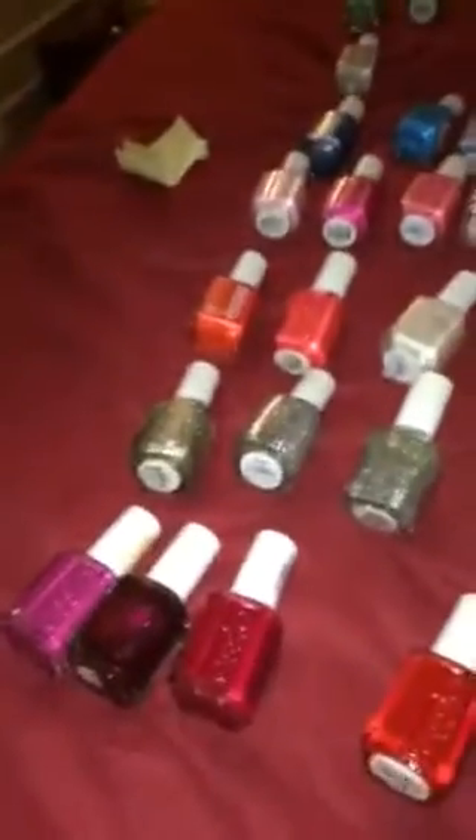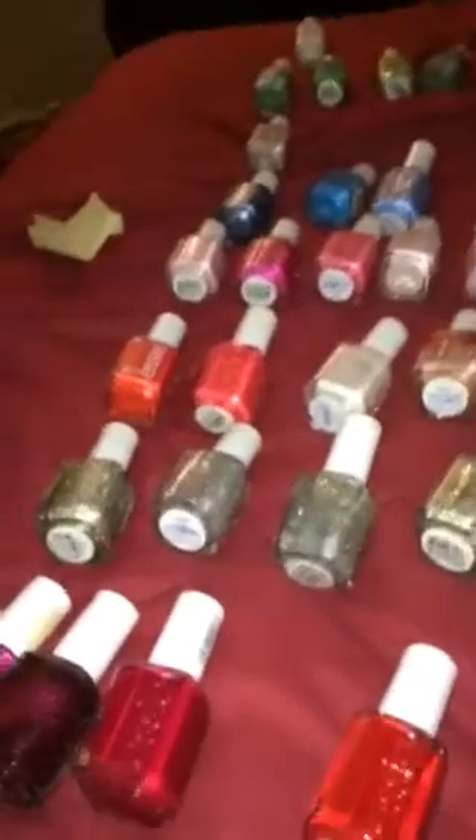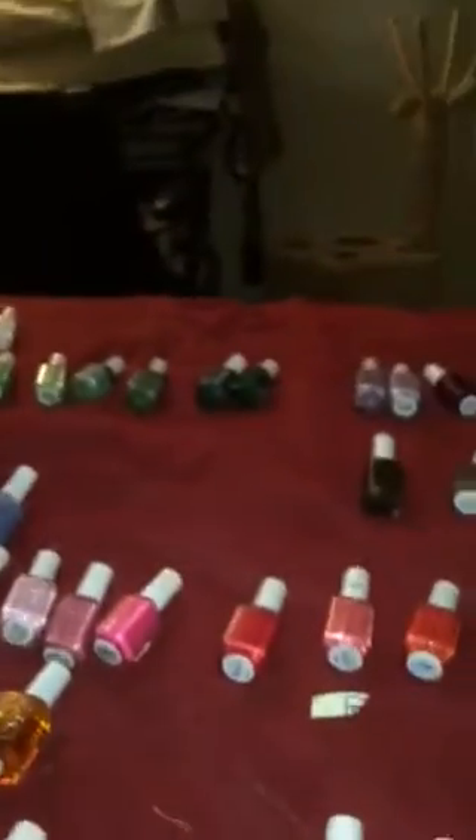Hi guys, it's Bonnie from Manhattan, New York. I'm coming to you guys with my nail polish collection — you guys requested it and I was just lazy because there's so many. I figured I'll start with the reds. This is like a burnt red. They're all Essie; I have a couple more nail polishes but they're not here. This is my Essie nail polish collection.